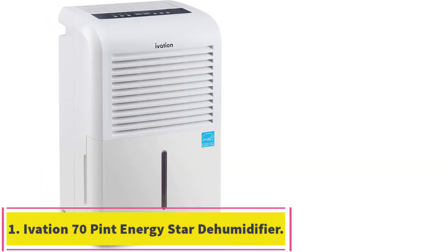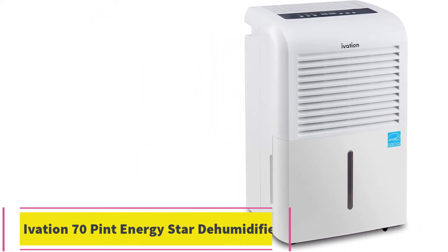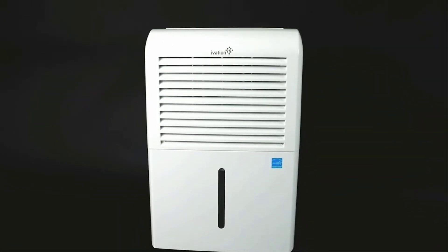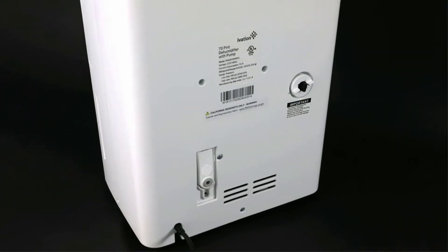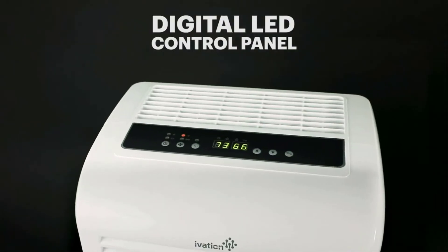Starting at number 1: the Ivation 70-Pint Energy Star Dehumidifier with Pump. This Ivation model may be the best 70-pint dehumidifier with a pump there is. It is light and compact, with an extra-long cord and easy roll casters, so you can move it around if needed without taking up too much space.